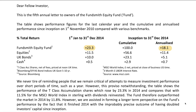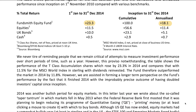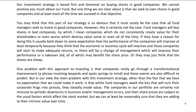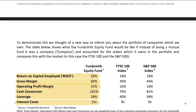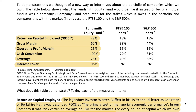Looking at this letter, we're going to try to see what we can learn as investors. Guy and I have discovered basically two lessons. This is the first letter where Terry started to show some metrics of his portfolio — the Fundsmith portfolio — compared to the market. He was putting together numbers about return on capital employed, gross margin, operating profit margin, cash conversion, leverage, and interest cover.